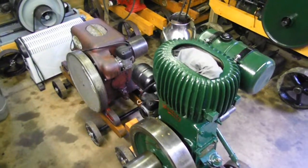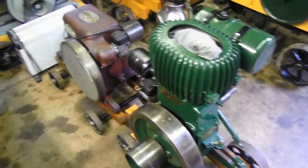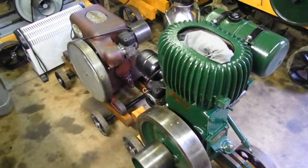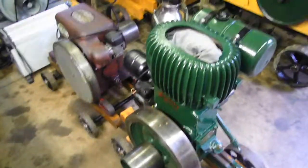Hi YouTube, just going to do another shed update. I haven't done one for quite a while — a lot of bits and pieces have happened since last time I did a shed update video.